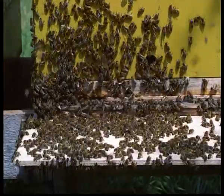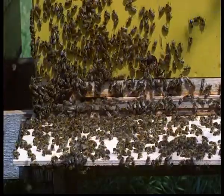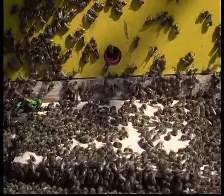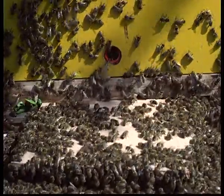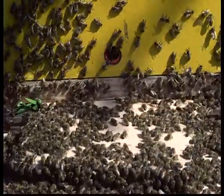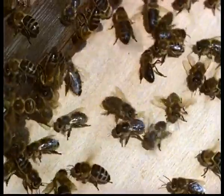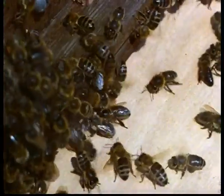Now to direction indication. The waggle dance can only effectively indicate the exact location of a source of food if it denotes the direction as well as the distance. For direction indication, the sun provides a point of reference. In order to understand what happens on the vertical comb surface in the darkness of the hive, it's important to consider the original dance on the horizontal plane. It can be observed on the alighting board on hot summer days. The wagging run points directly towards the destination. The bee dancer orientates herself at the same angle to the sun as during the preceding outward-bound flight to the food source.